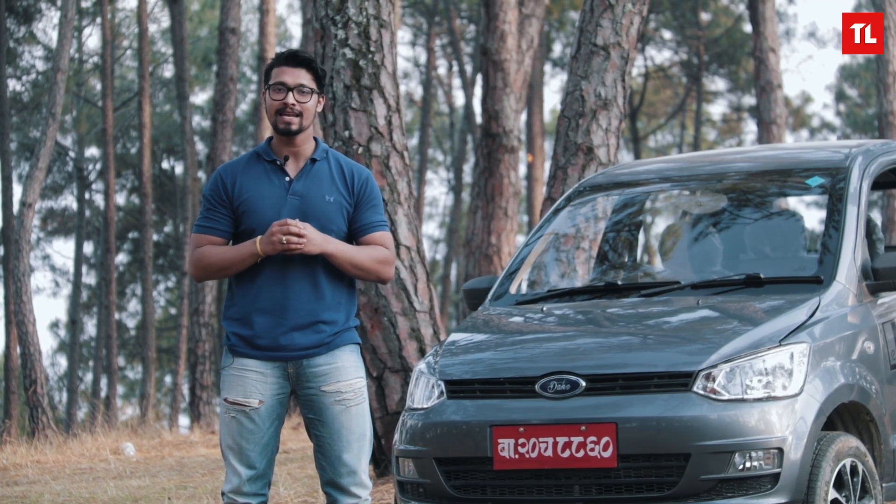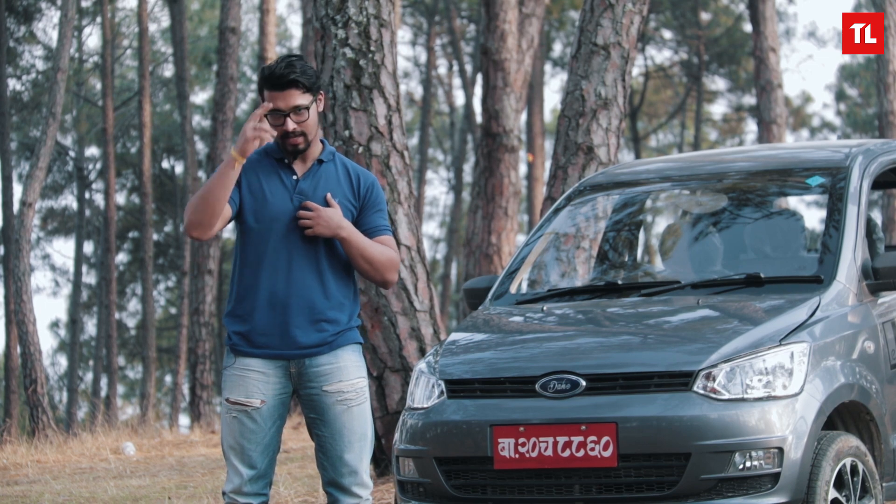So that is all for the review. If you liked our video, hit like and subscribe to our YouTube channel. This is me, Anmol, signing off.